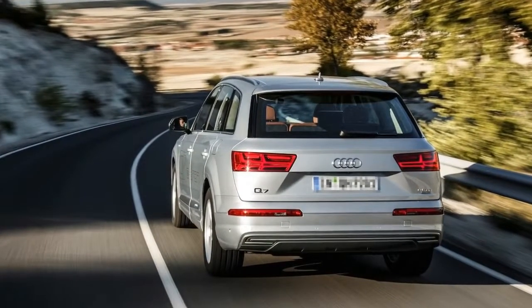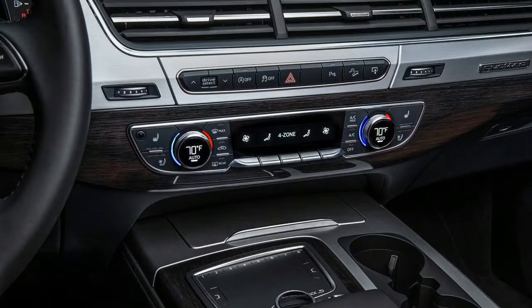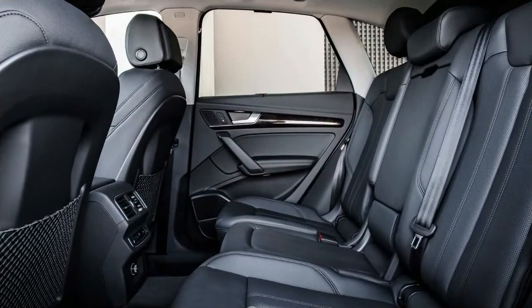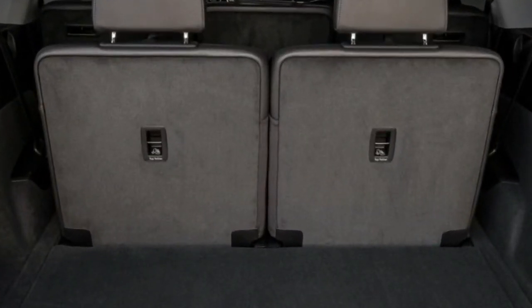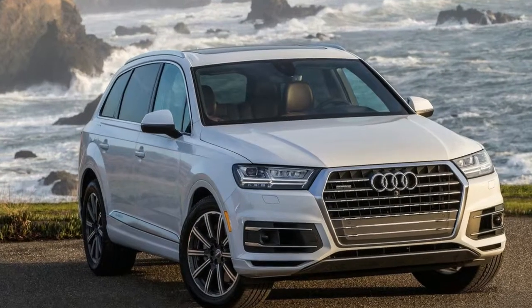The 2017 Audi Q7 comes in three models: Premium, Plus, and Prestige. Available features include stop-and-go adaptive cruise control, meaning you can drive with no feet, head-up display, and a 1,920-watt 23-speaker Bang & Olufsen audio system. Options include tablets with 10.1-inch screens in the rear, giving passengers access to media, navigation, and some vehicle functions.